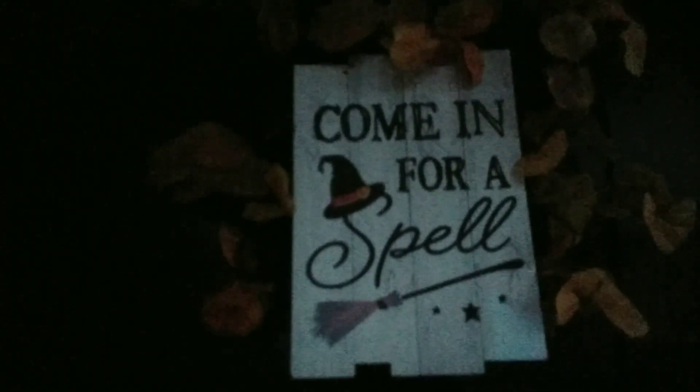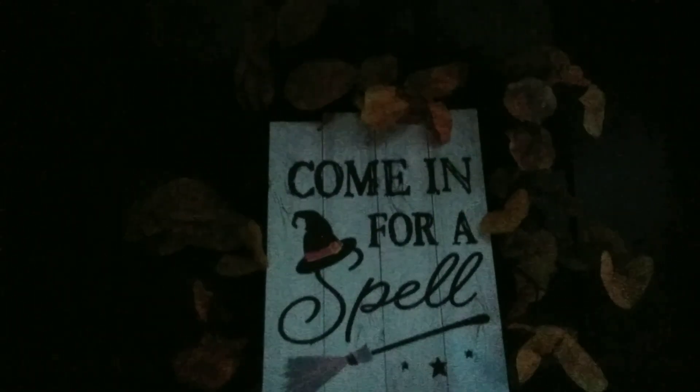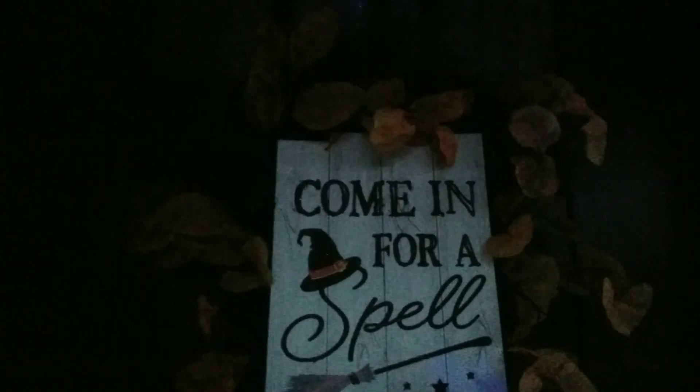On my front door I just have a bat hanging down and a little sign that says 'come in for a spell, happy halloween.' So I'll come back out and show you when it all gets dark.